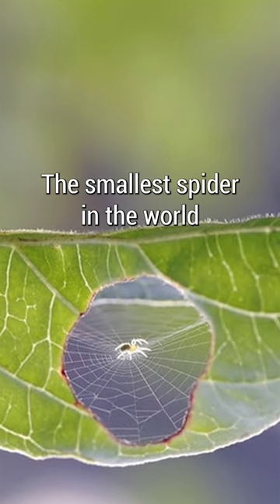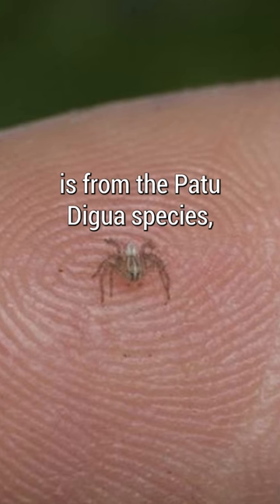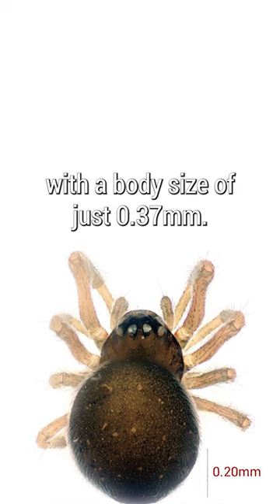The smallest spider in the world is from the Patu digua species, with a body size of just 0.37mm.